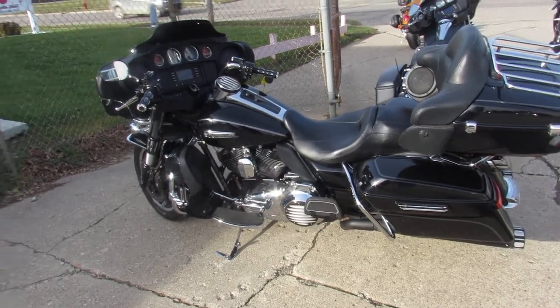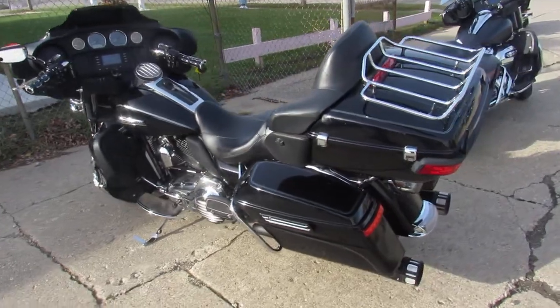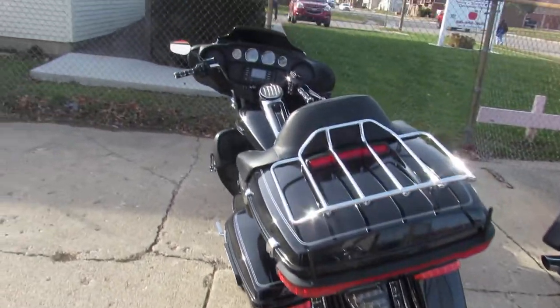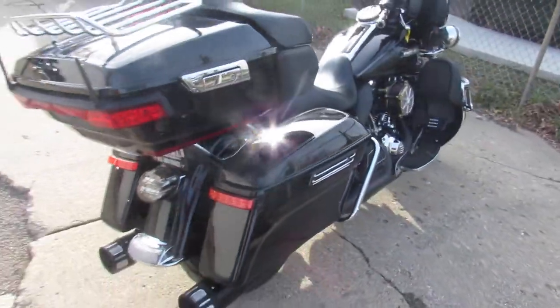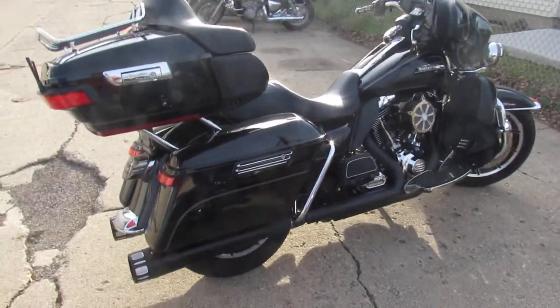What's up guys, it's Harley-Davidson Headquarters here at Approval Power Sports, doing some videos on the latest truckload of Harleys we got in. This one is a 2014 Harley-Davidson Ultra Classic. Comes in a high gloss vivid black paint, tons of chrome. It's got a lot of nice stuff.